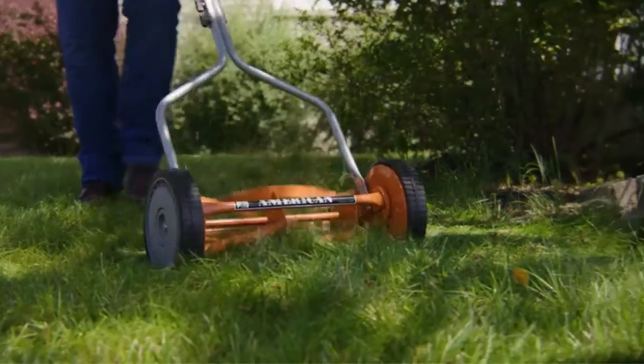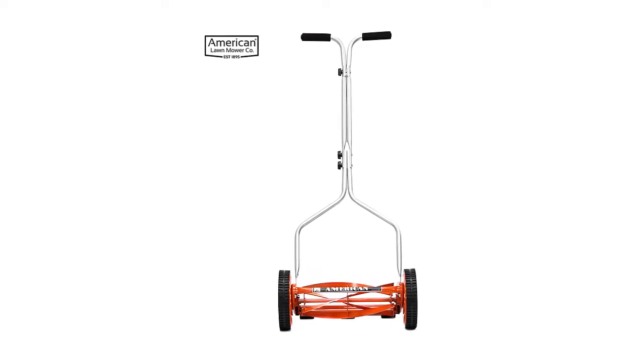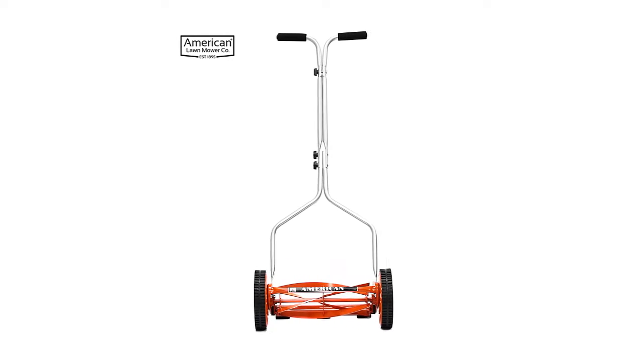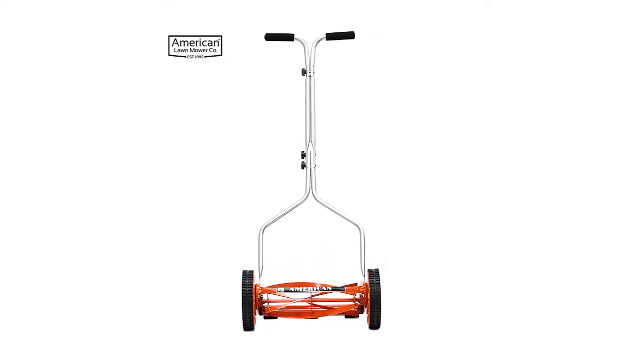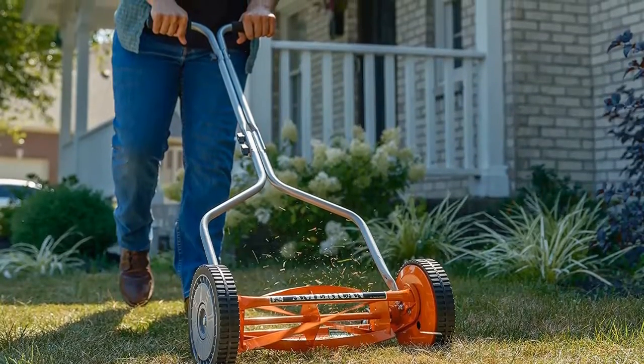Another customer who also wanted to go back to the basics appreciates that it doesn't need gas or electricity to work, noting: the greatest thing about this mower is that it isn't a gas guzzling, pollution spewing, noise-making machine. There's no more gas or oil to purchase and all you smell is your freshly cut grass.